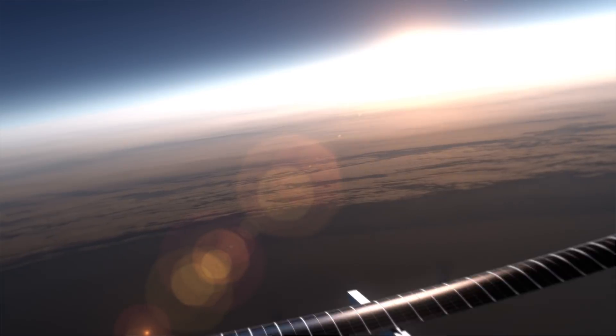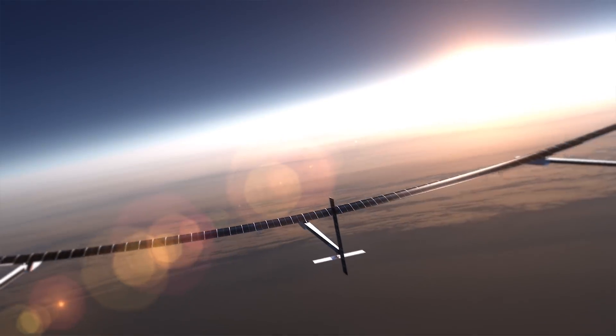Odysseus is a dream aircraft that we've been working on for 30 years or so. It's an aircraft that is designed to fly almost indefinitely, only on the power that it gets from the sun.